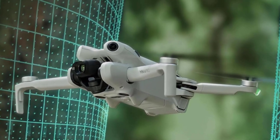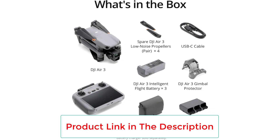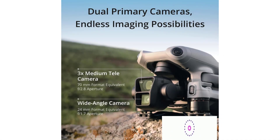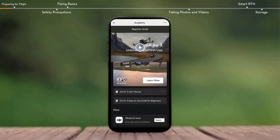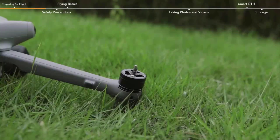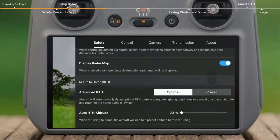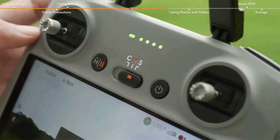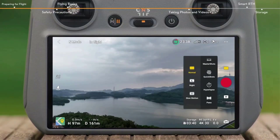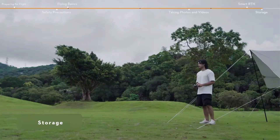Number 4: the DJI Air 3. Tech specs: 1/1.3-inch CMOS 48MP main camera, 1/3-inch CMOS with 3–9x digital zoom, 4K video at up to 100fps, max flight time of 46 minutes, and a transmission distance of 20 kilometers. For those looking for an enthusiast-level drone with prosumer features, look no further than the Air 3. If you're a current Air 2S owner needing to get closer to your subjects, the medium telephoto camera will deliver exactly that in a familiar platform, making this the perfect upgrade. If you're coming from a DJI Mini drone, this will open up a world of creative possibilities in the sky.